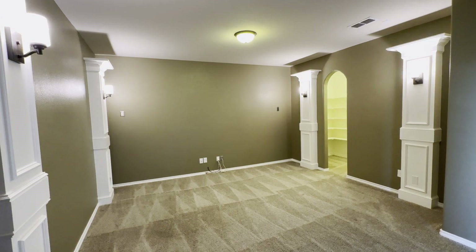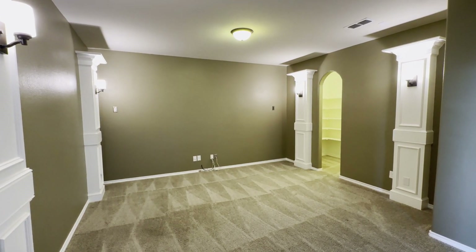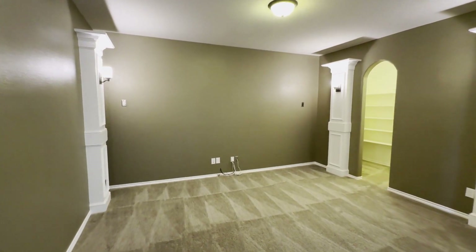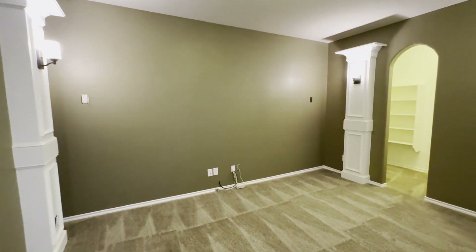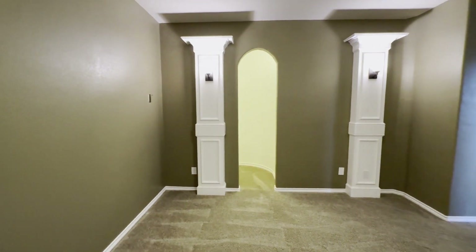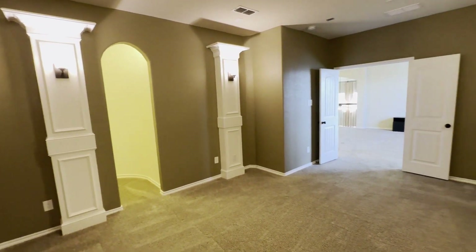This is a very big, spacious media room. Just picture a huge projector screen on that wall with surround sound speakers — everything is wired and ready to go. There's also a nice little closet off to the right.